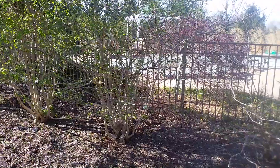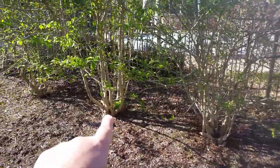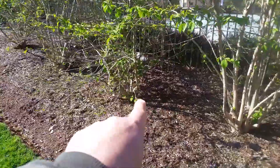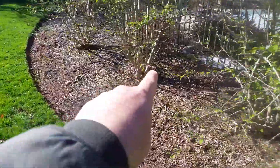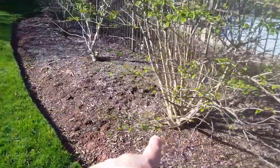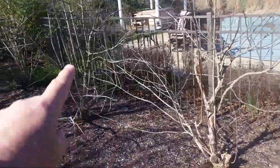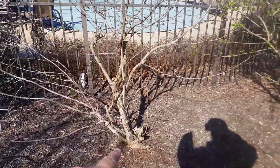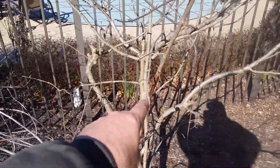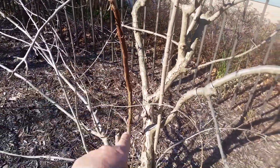You can see here at the base a lot of examples where previous landscapers have cut out some of those old limbs that have declined. Again, these are the two plants that have just finally failed, and this is very common.